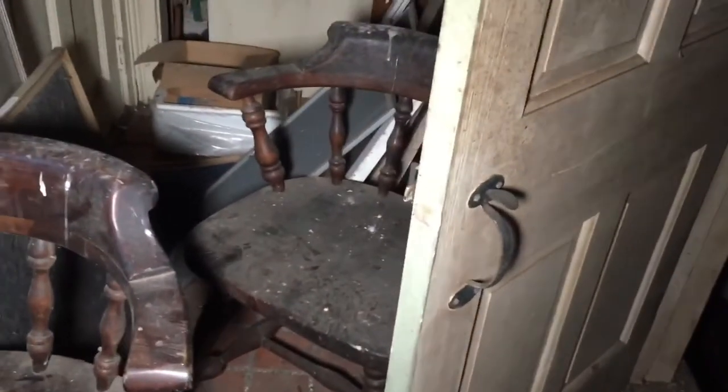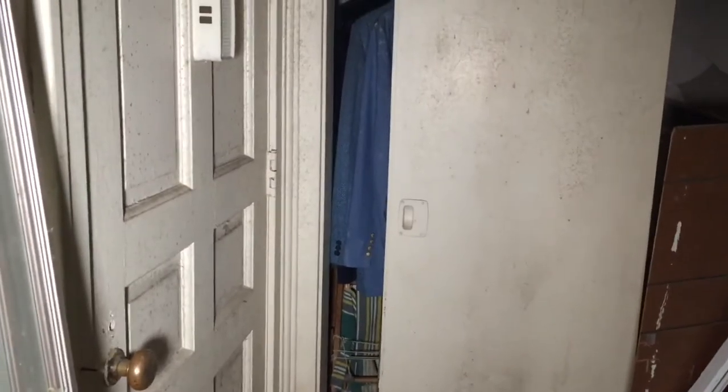Friend's Basket House. More clues in that closet. Look at that.